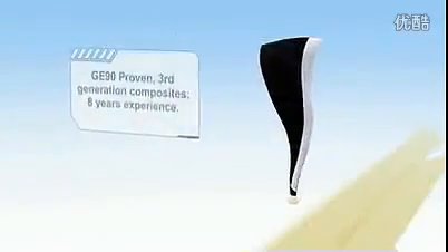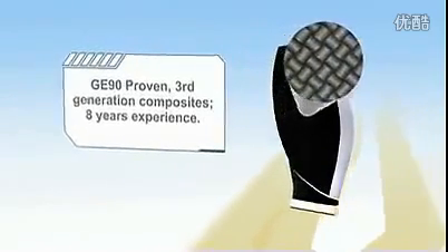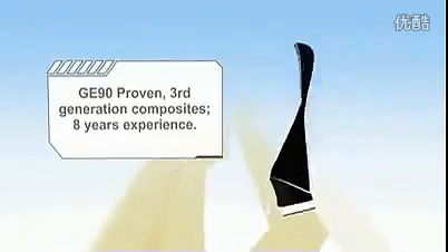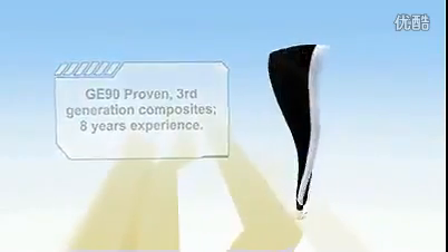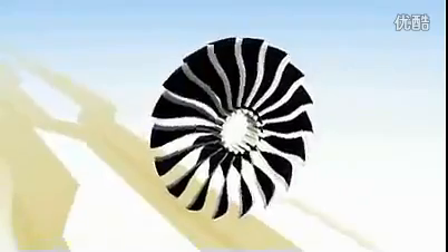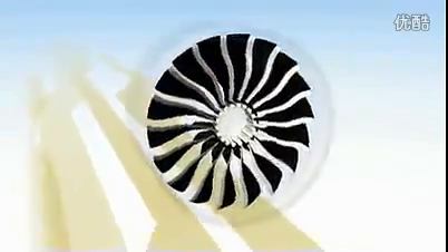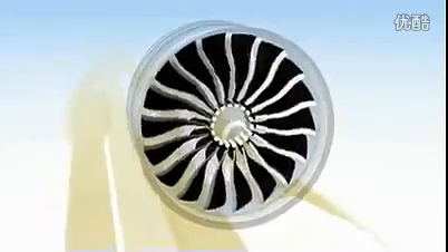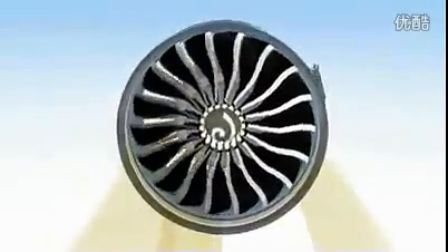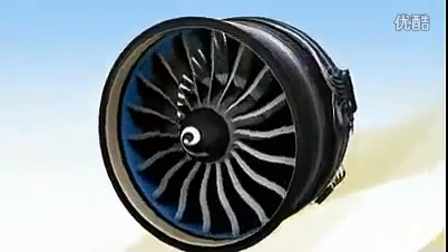The blades are the third generation to be made of carbon fiber composite material combined with a titanium edge. They are so durable that only three have been removed from service in the first six million flight hours. In addition, they are very light in weight and are more fatigue-resistant than titanium at less than half the density. Because these composites are extremely strong and can be intricately formed, each blade can be made larger and more aerodynamic. And since they move more air, only half the blades are needed.